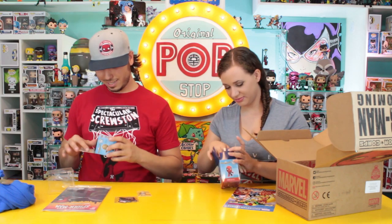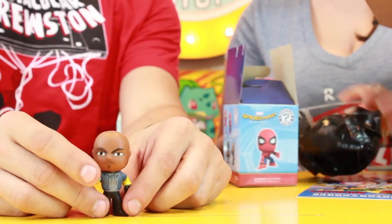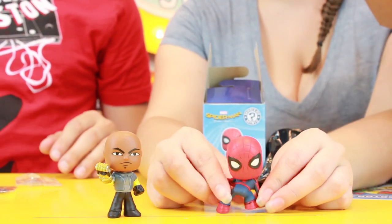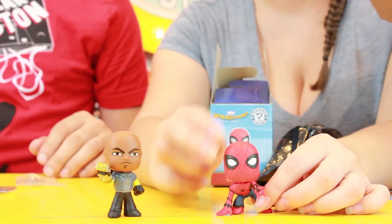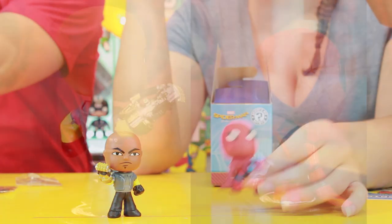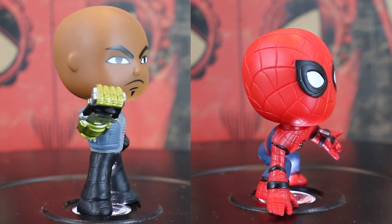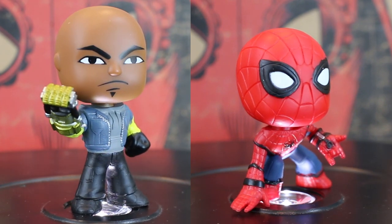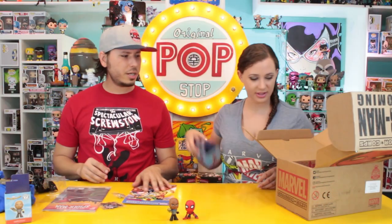Oh my god — we got the Shocker, and this Spider-Man is doing an insane head rotation — like full Exorcist Spider-Man! Oh, there we go, now he's normal again. So we got Spider-Man in his regular suit and the Shocker. They're actually pretty cool looking, but I really wanted the homemade suit one and the Vulture. I will find the Vulture — I will capture him.